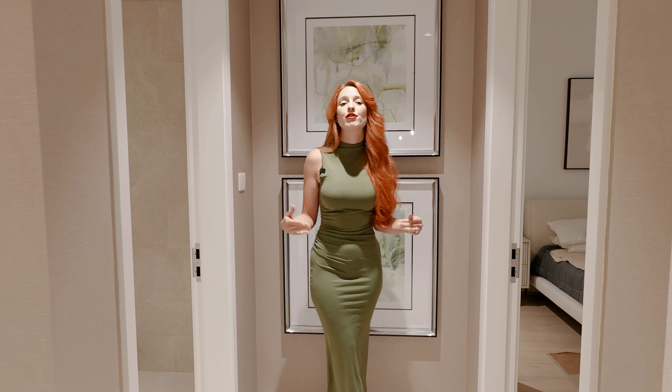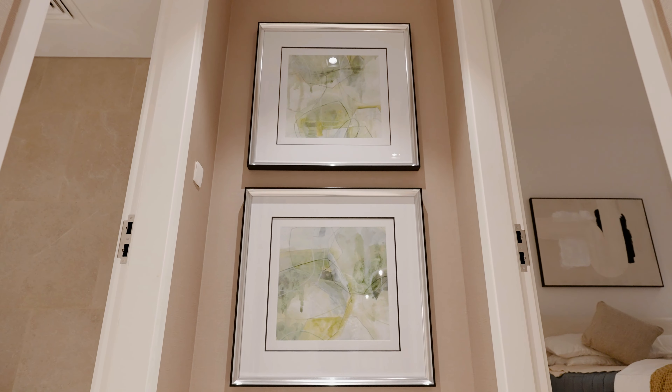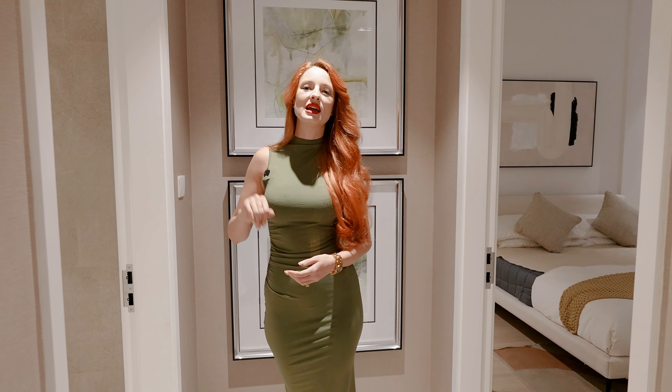Coming from the living area and open kitchen, we have a hallway. To my left is the bedroom; to my right is the powder room for your guests and family — very beautifully decorated with nice warm tiles, a large mirror on top, and quality fixtures.